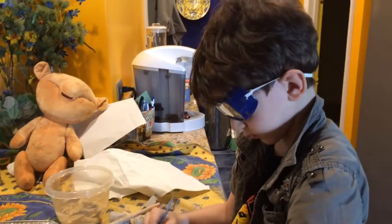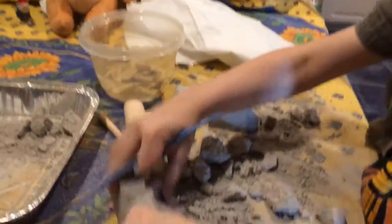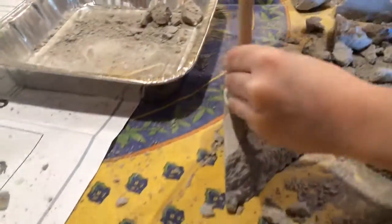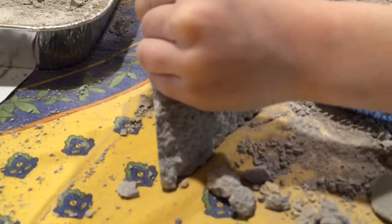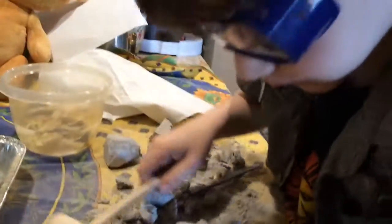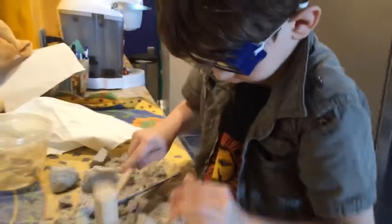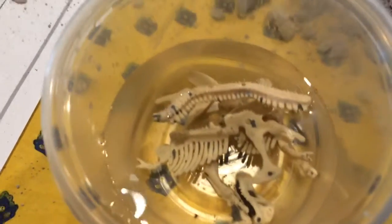Dr. Harry, I heard there's been a major breakthrough. Look at how many bones are in the water soaking the sand off. Oh my goodness. Quite a bit.